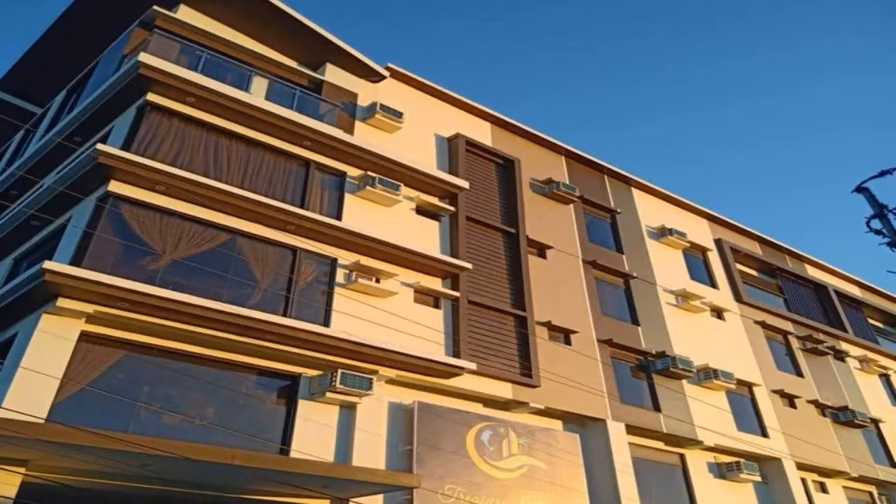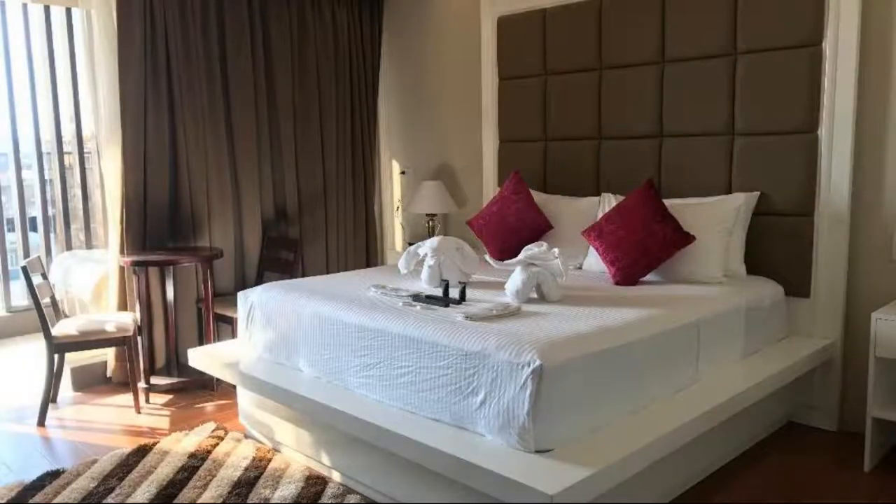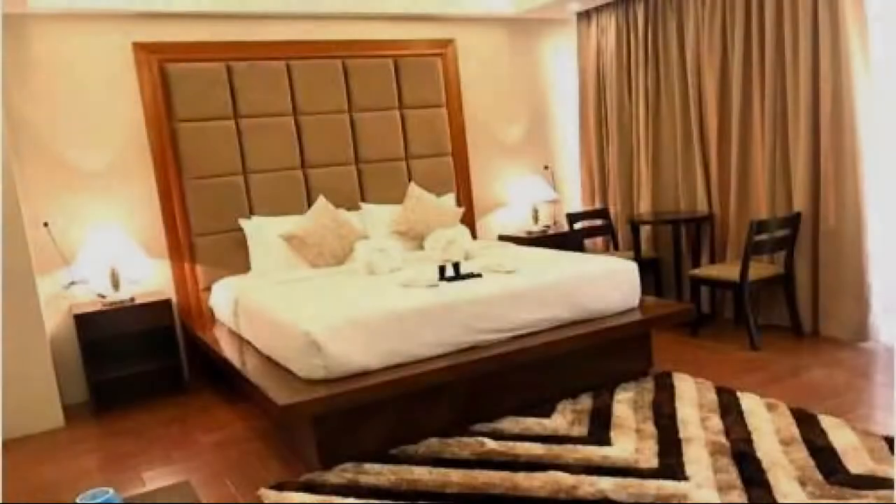The location of the hotel is attractive and good for walking around the neighborhood. There are 10 types of rooms available on booking.com. You can book online and enjoy it.